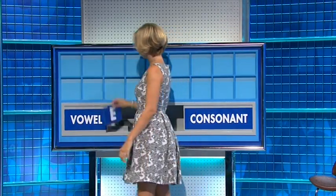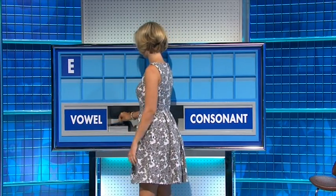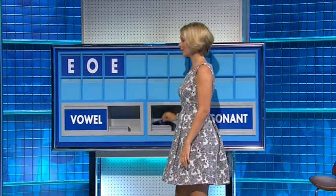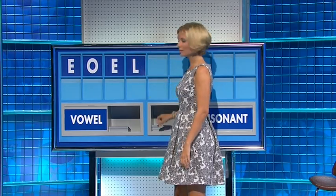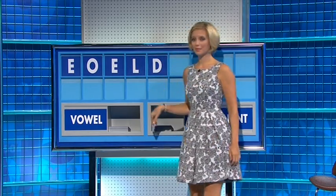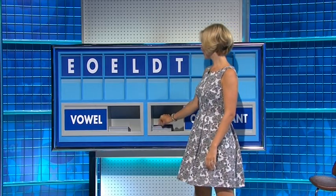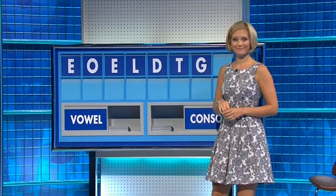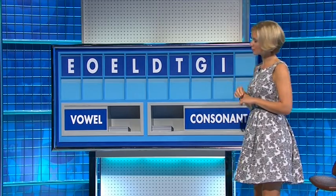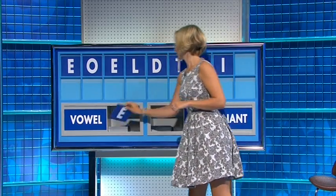Thank you, Sean. E. And another — O. And a consonant — L. And another — D. And another — T. And another — G. And a vowel — I. And a vowel — E.